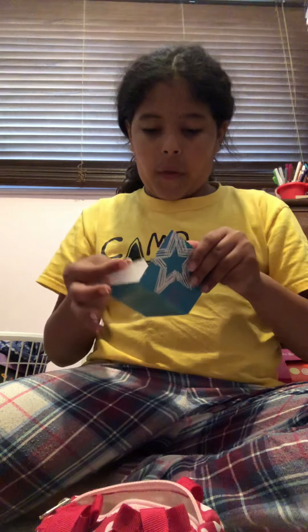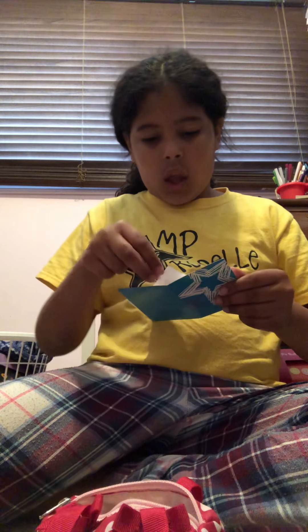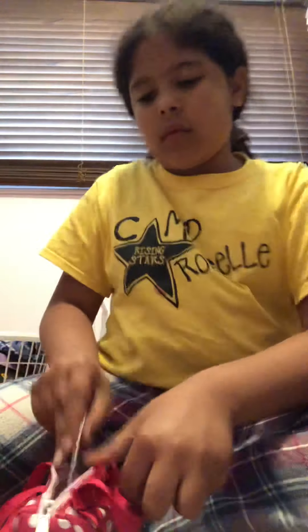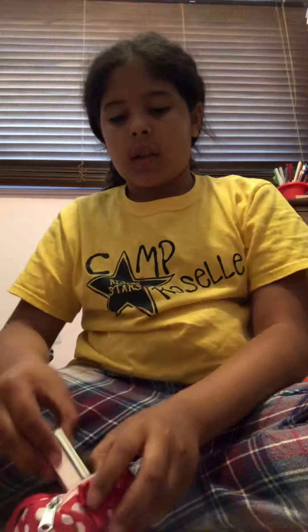A folder so she can study — it also has a picture she's working with and her test, so she definitely needs this. And mac and cheese so she can eat.